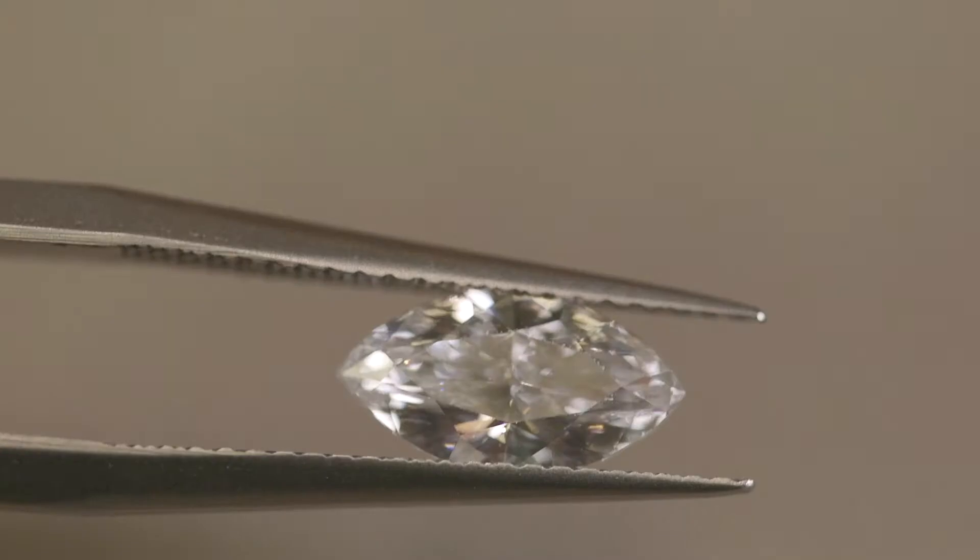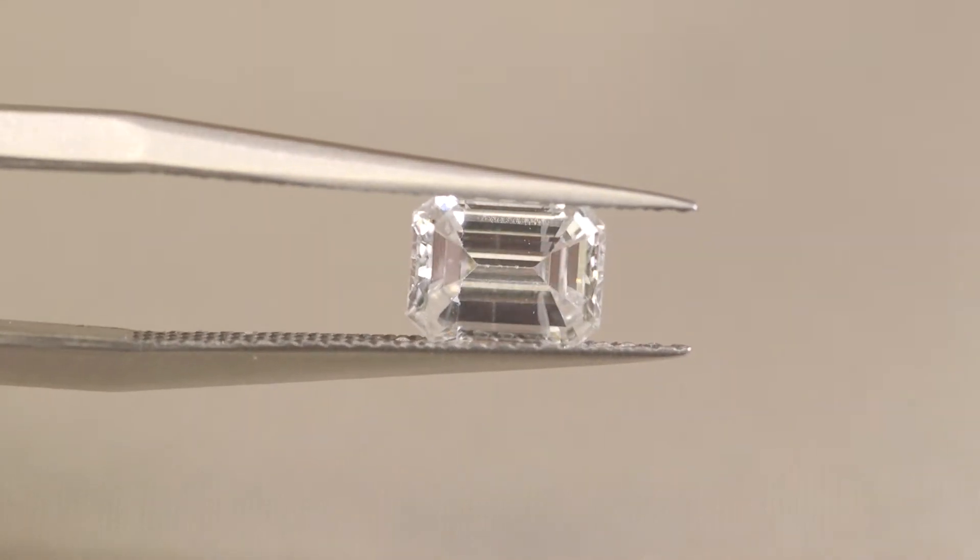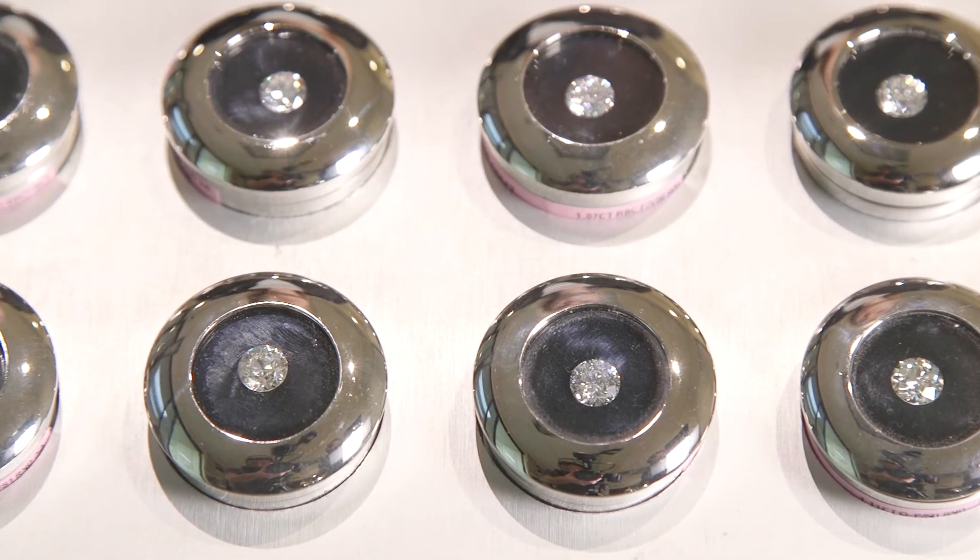For example, an appraisal value on a fancy shape — which is anything non-round, such as a princess cut, marquee, or even an emerald cut — these today trade much more thinly, meaning there's less demand than something like a round or a cushion. We can show you the wholesale value on what we can acquire your diamond for from a dealer, and then the discount we offer is based on the demand.